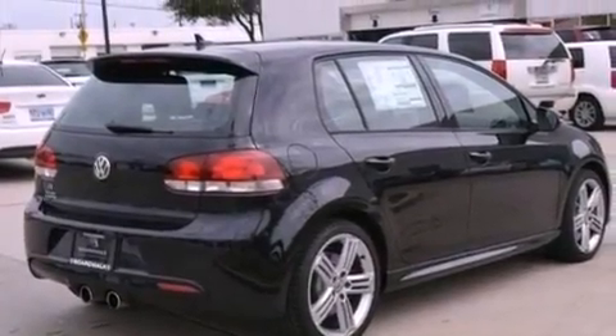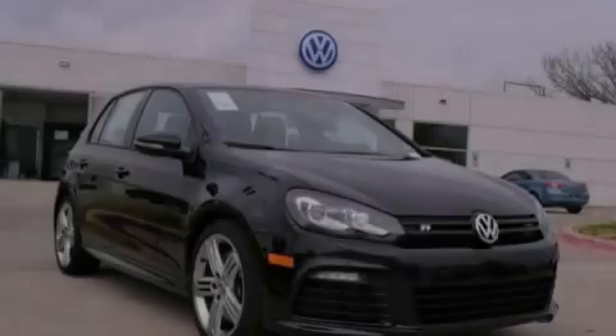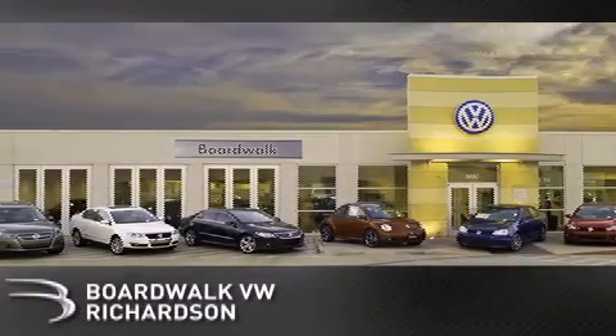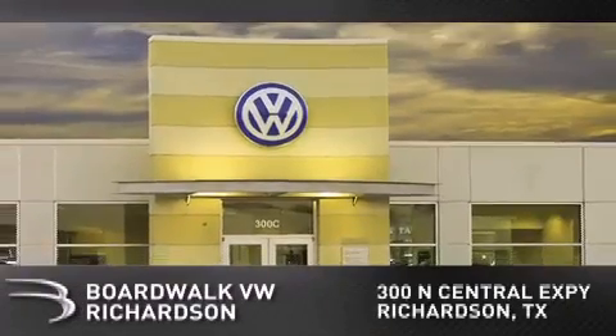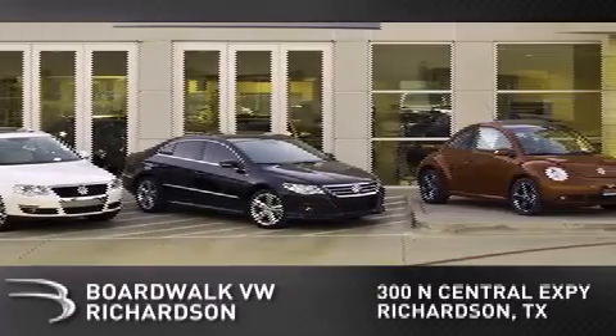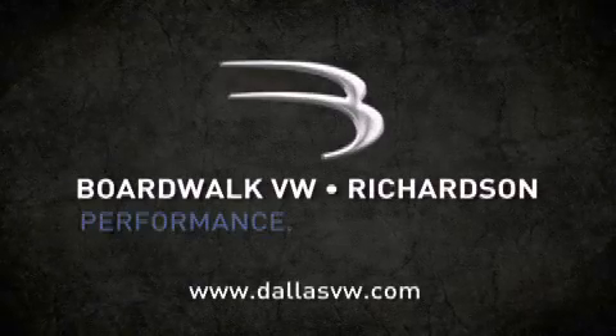We hope you found this video informative. Please contact us today. Boardwalk Volkswagen Richardson is conveniently located at 300 North Central Expressway in Richardson. Come experience the Boardwalk difference today. When you think Boardwalk, think performance — it's what we do.